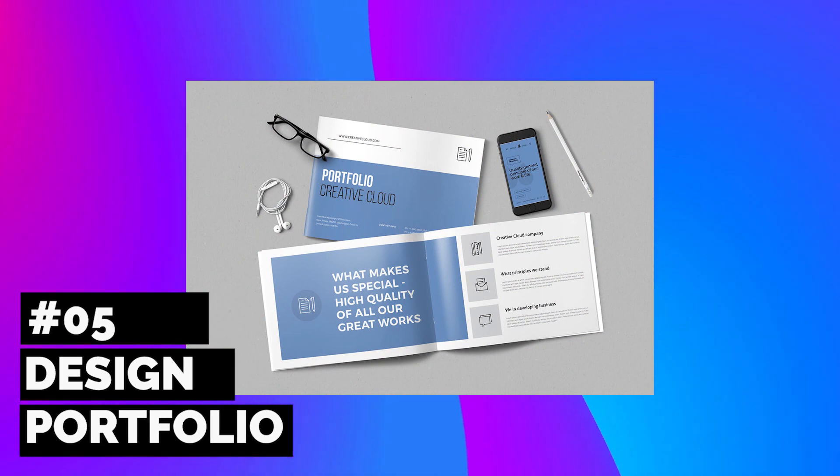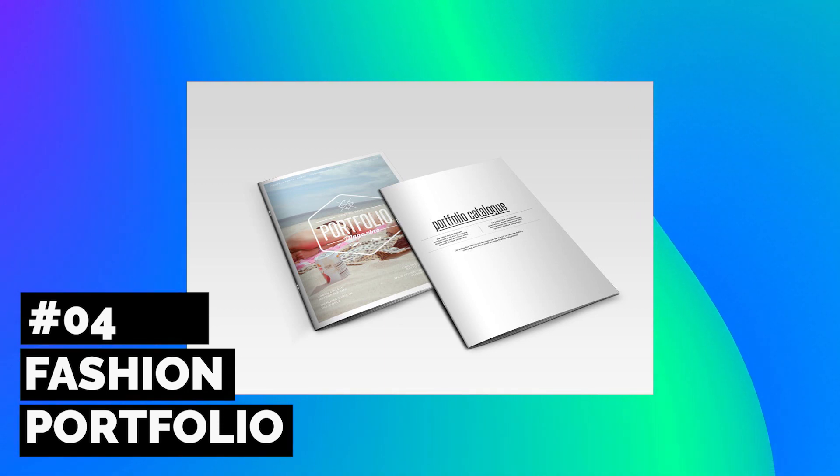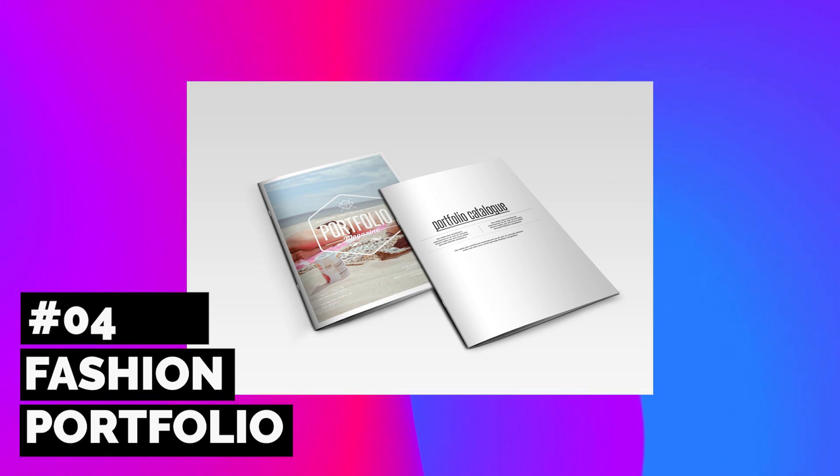All you have to do is update the layout with your own portfolio details and photos and you're ready to go. Oftentimes fashion portfolio templates read more like catalogs, so this next brilliant design features a strong geometric title and a minimalist back cover design.